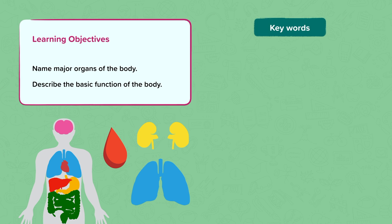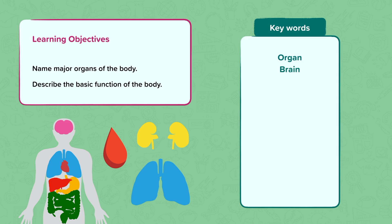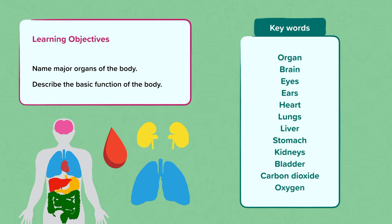The key words we'll use include organ, brain, eyes, ears, heart, lungs, liver, stomach, kidneys, bladder, carbon dioxide and oxygen.